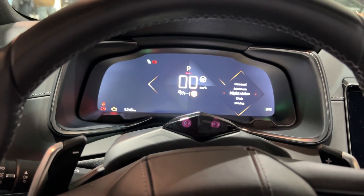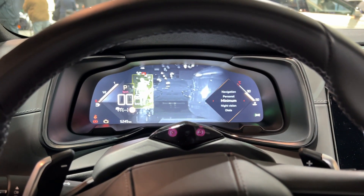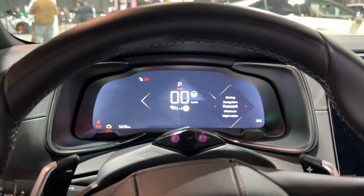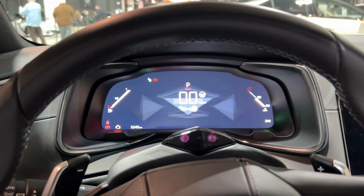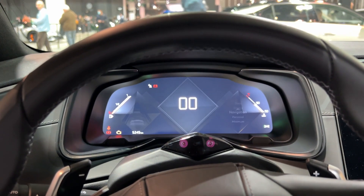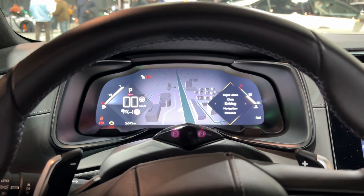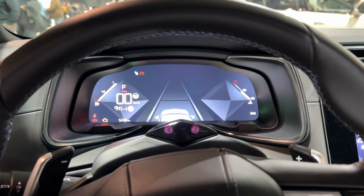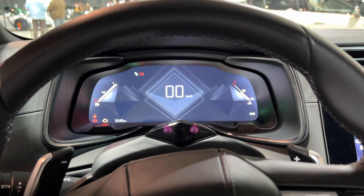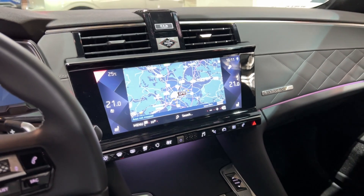We can also change the display views: night vision, personal — which can be configured — navigation with the big screen and 3D shapes of buildings, driving, and dials. So many options are available, and the infotainment system is really good.